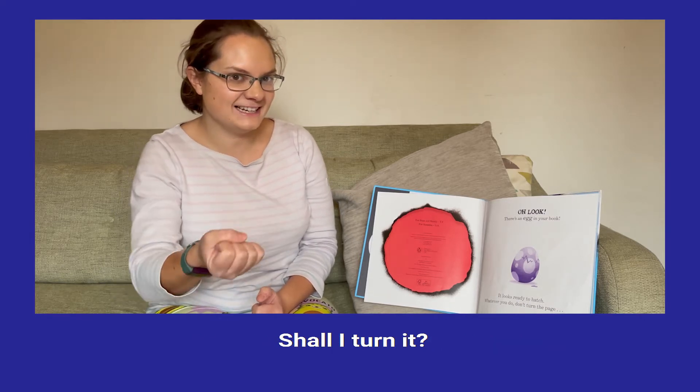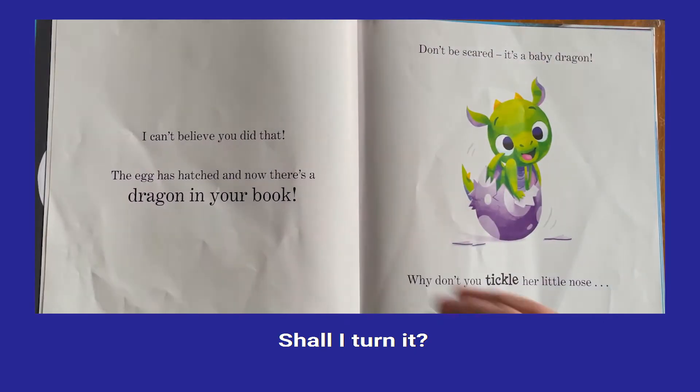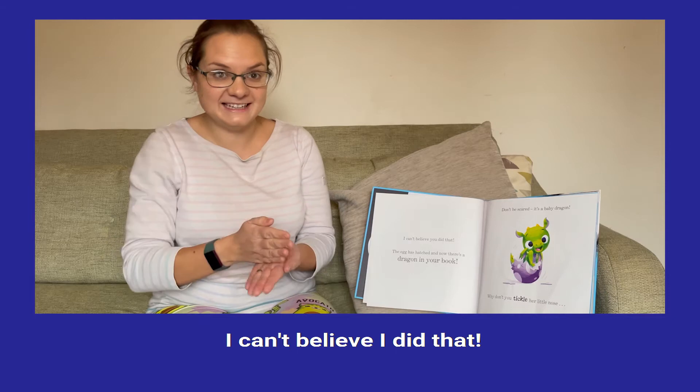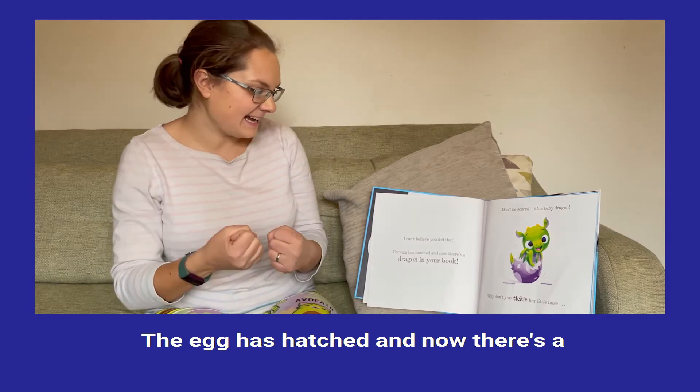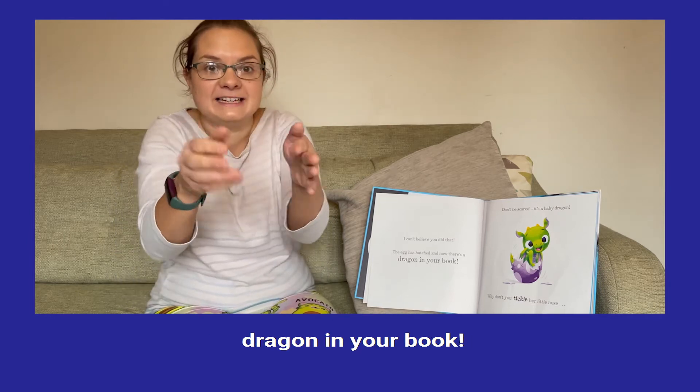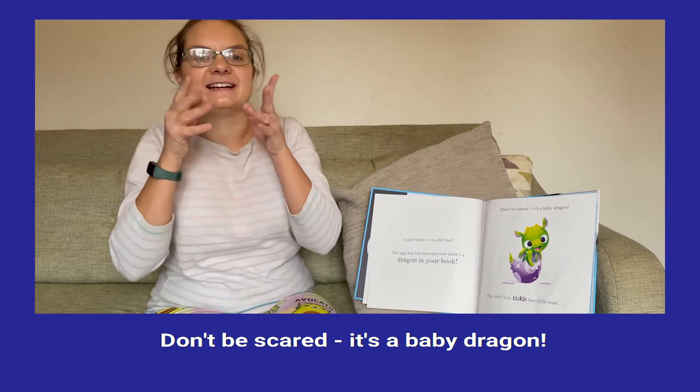Shall I turn it? I can't believe I did that. The egg has hatched and now there's a dragon in our book. But don't be scared, it's a baby dragon.